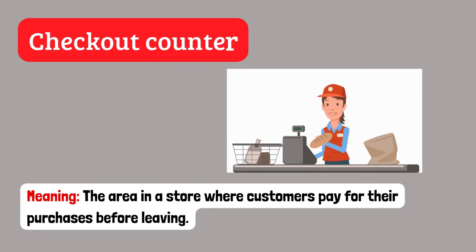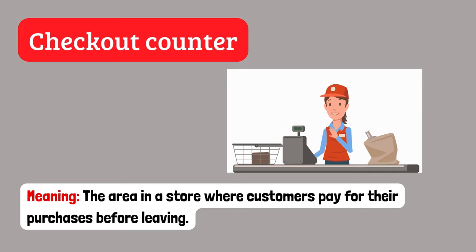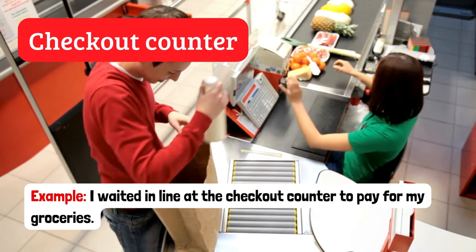Checkout counter. The area in a store where customers pay for their purchases before leaving. Example: I waited in line at the checkout counter to pay for my groceries.